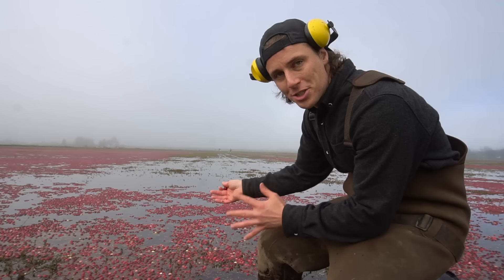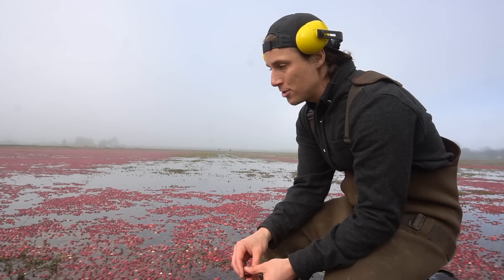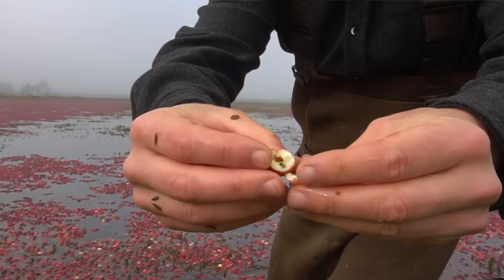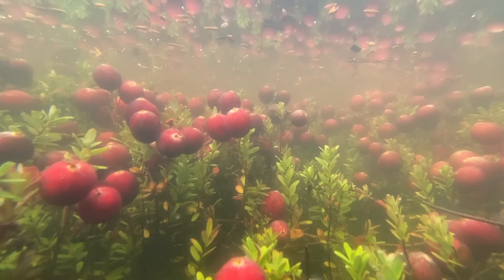You could farm cranberries the traditional way, like strawberries or any other berry and pick them by hand, but there are so many it would just take so long. The smartest way is to flood the field, and the way that works is because cranberries float. The reason cranberries float is because they're hollow on the inside, so the air bubbles help them float. In fact, when they're on the plants underwater, they already want to float.